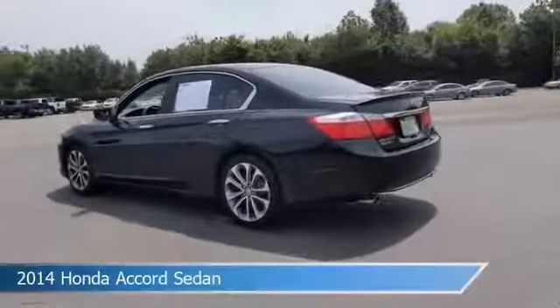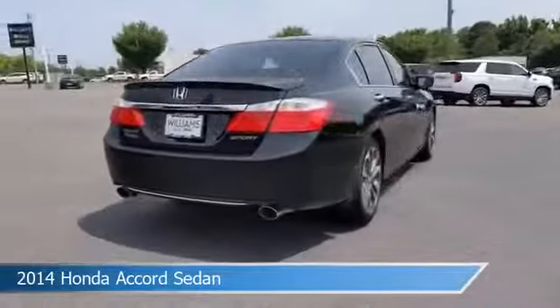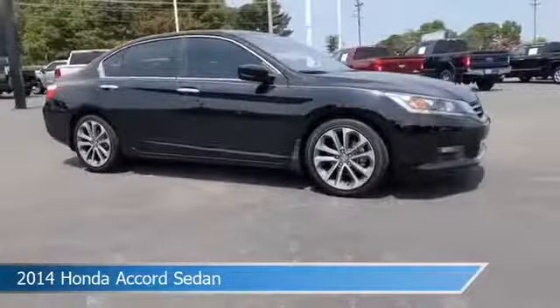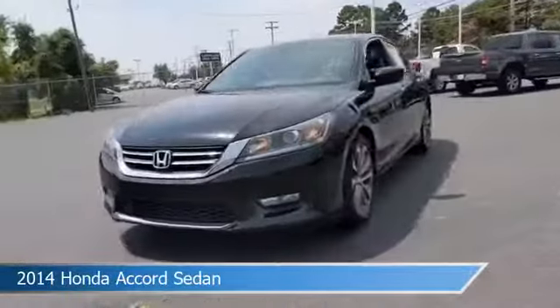Take a look at this 2014 Honda Accord sedan, equipped with a CVT transmission in crystal black pearl. This car comes with some great features including anti-lock brakes, leather steering wheel trim, audio controls on steering wheel, auxiliary input and more.